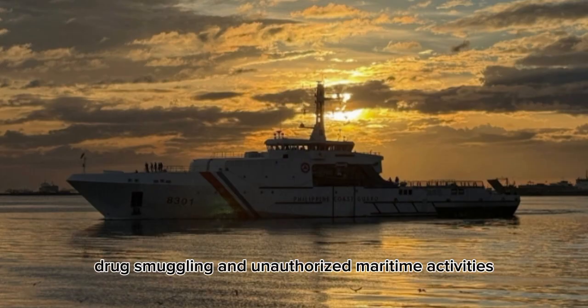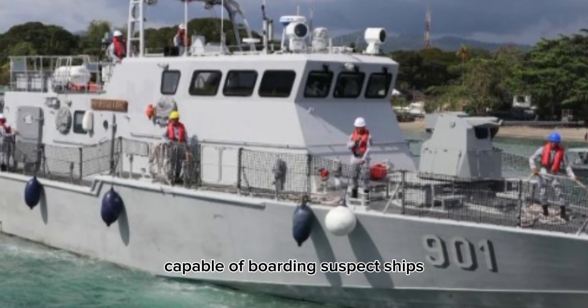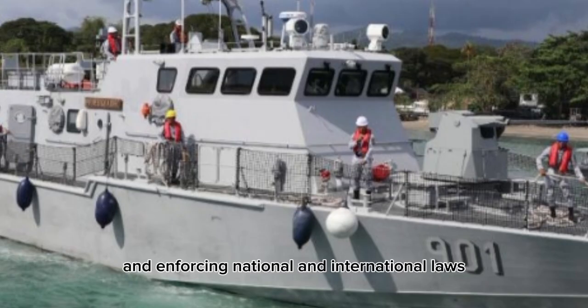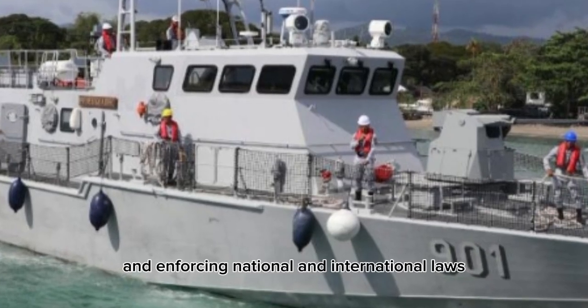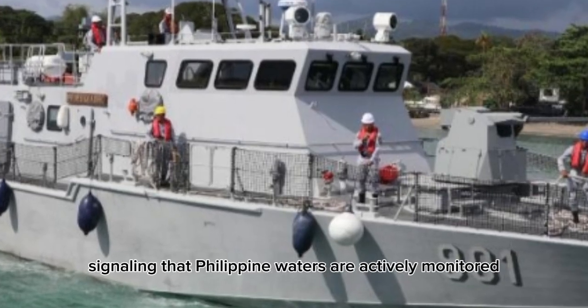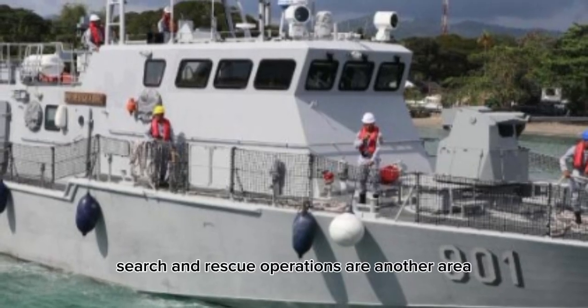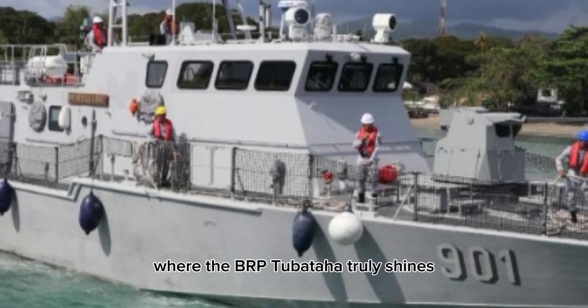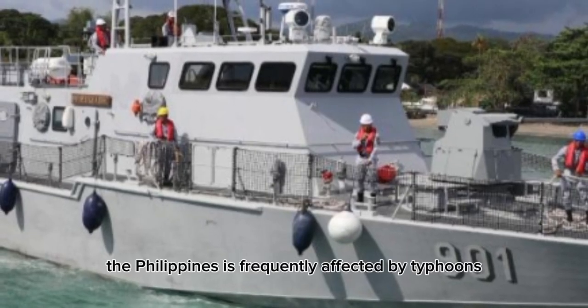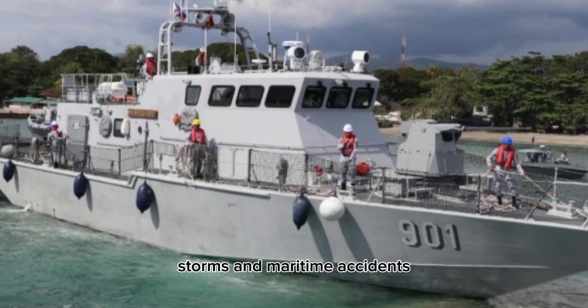This vessel acts as a mobile law enforcement platform, capable of boarding suspect ships, conducting inspections, and enforcing national and international laws. Its presence alone serves as a strong deterrent, signaling that Philippine waters are actively monitored and protected. Search and rescue operations are another area where the BRP Tubataha truly shines. The Philippines is frequently affected by typhoons, storms, and maritime accidents.